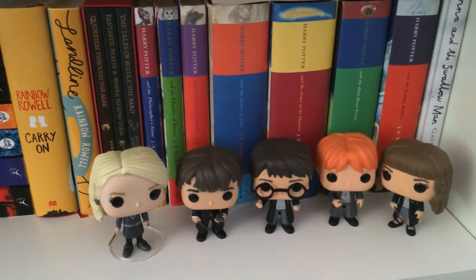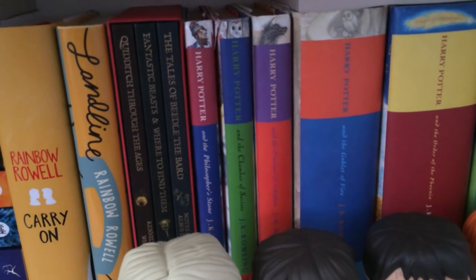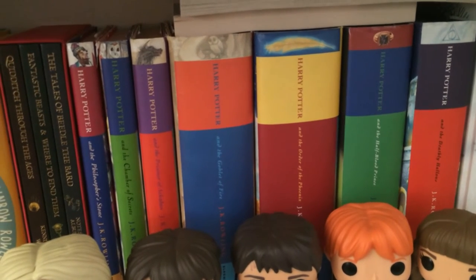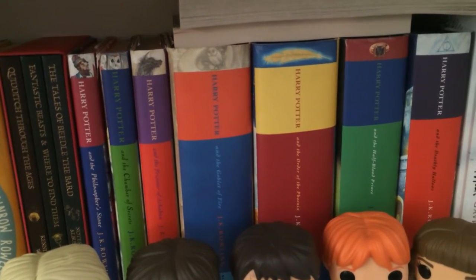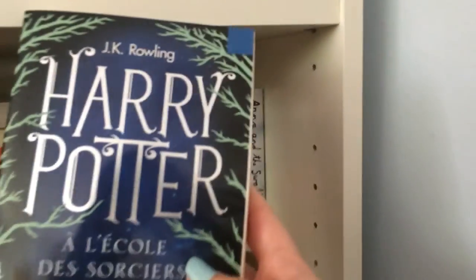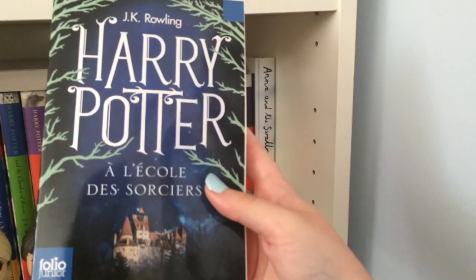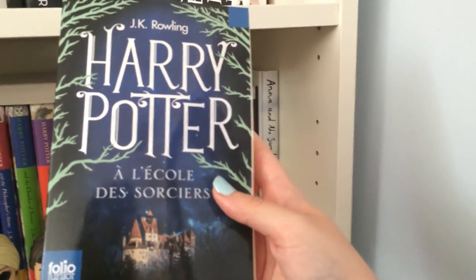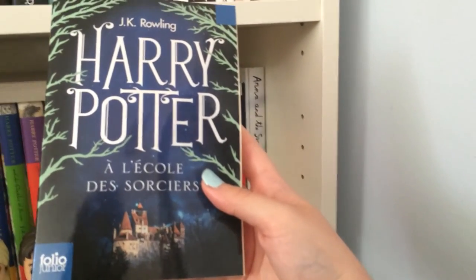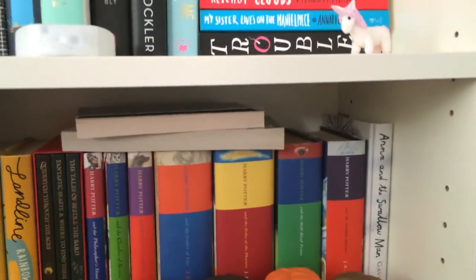Then obviously the line of my Harry Potter Funko Pops and my Harry Potter books behind them — the Hogwarts Library books: Quidditch Through the Ages, Fantastic Beasts and Where to Find Them and The Tales of Beedle the Bard, plus my UK original hardcovers of all seven books. On the end I have Anna and the Swallow Man by Gabriel Savit. Up top I also have a French edition of Harry Potter and the Philosopher's Stone — Harry Potter à l'École des Sorciers — which I bought to help improve my French. I have an A-level in French and want to improve it further.